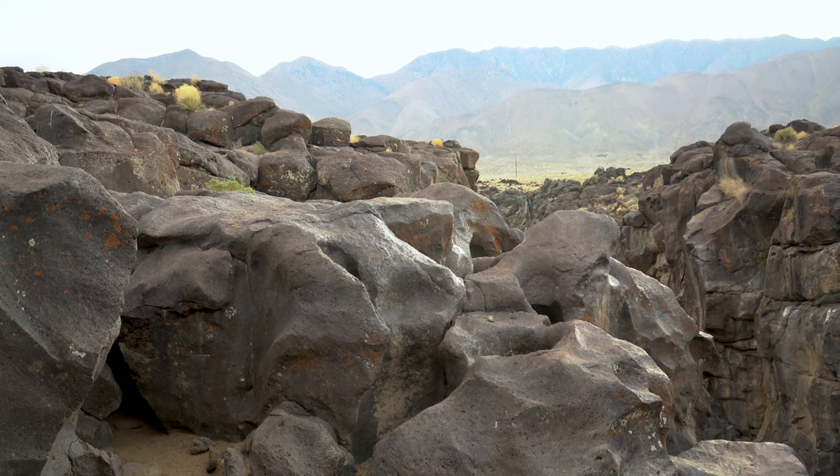Well, welcome to Fossil Falls. What we see here are not anything that's fossilized, but a really interesting geologic history.